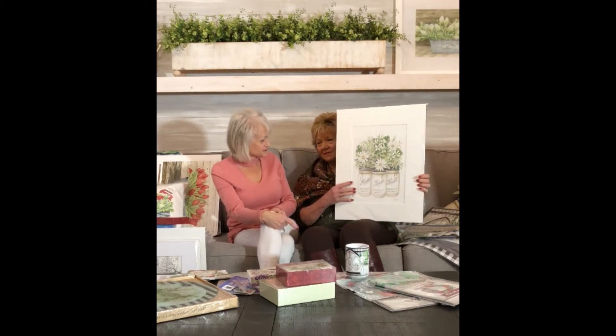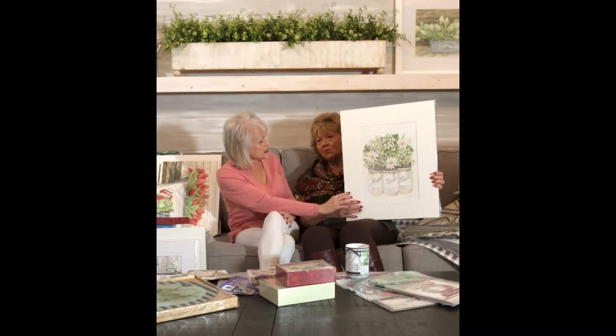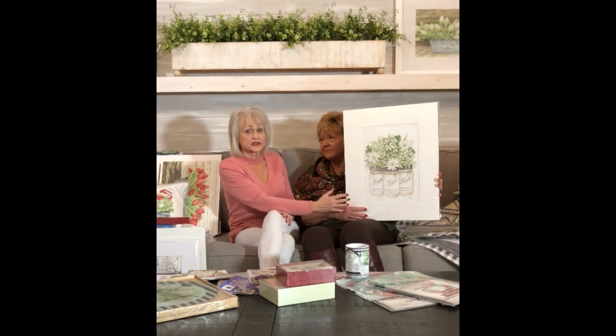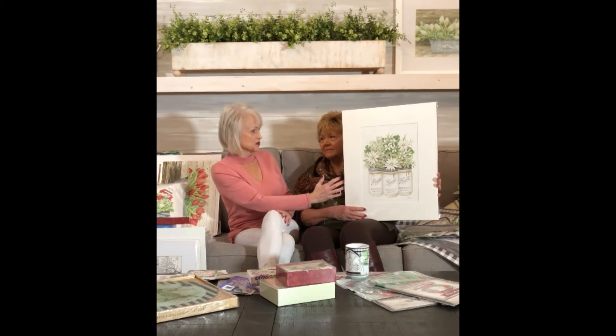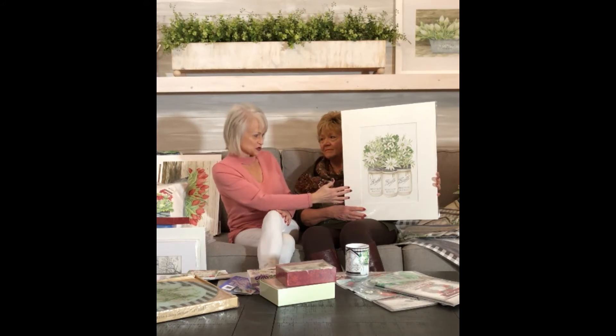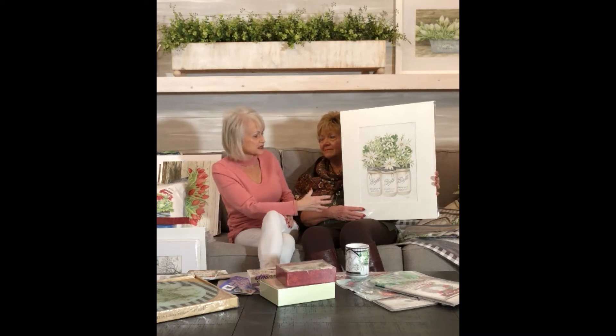On something like this, Cindy, do you paint just out of your head, or do you line up some jars, or do you take a photo of something you like — what's your inspiration? Sometimes it's photos that I take myself, or sometimes I'll ask somebody to use a photo, or sometimes I'll use the floral out of one photo and use the ball jars out of another. I do a lot of florals in my own house, so sometimes I take pictures myself and use those as inspiration.